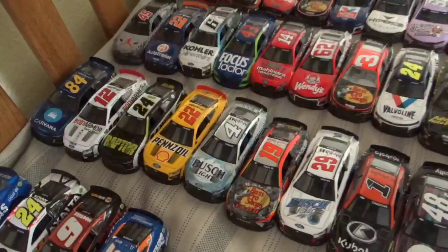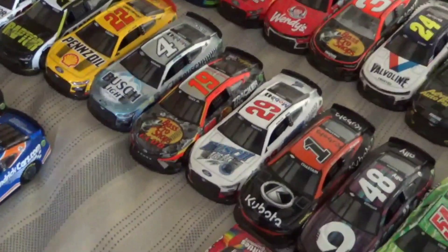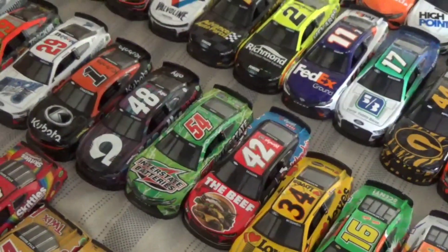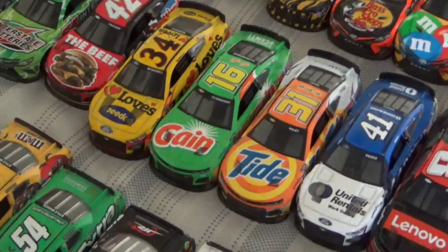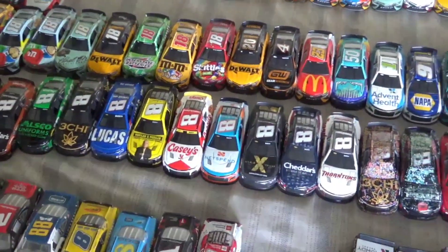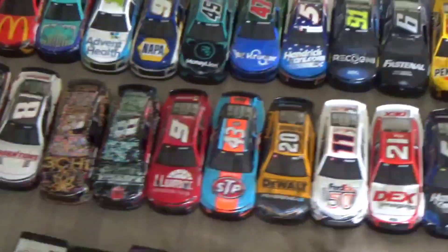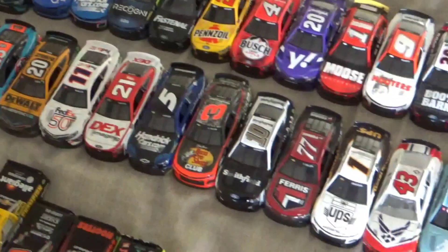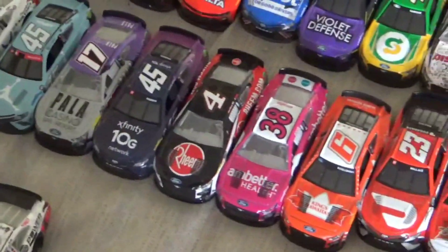Moving on to 2023 — last year I only showed four in the collection but now I have more. There's Jimmy Johnson, the Kevin Harvick 29 they ran at the All-Star race, Ty Gibbs, Noah Gragson, McDowell, the Haley and Allmendinger duo, Ryan Preece, and a handful of Kyle Bushes — I got all the ones released in 1:64 scale last year including the race wins like Lucas Oil. There was even a Trackhouse 77 and some authentics like Zane Smith.